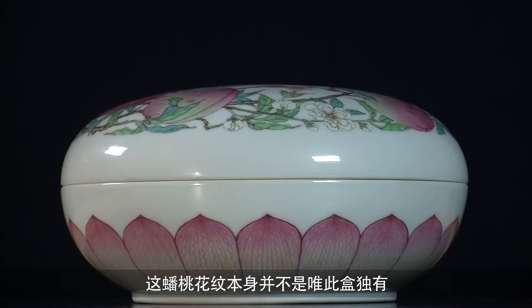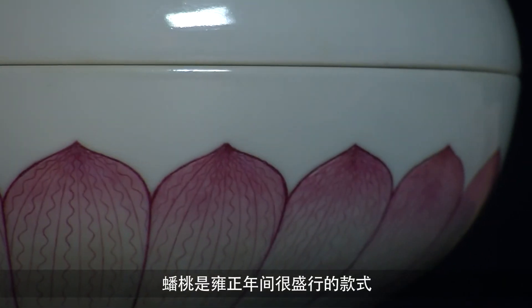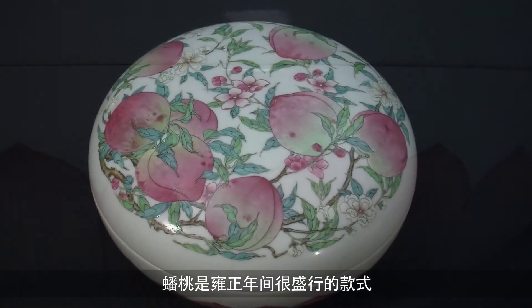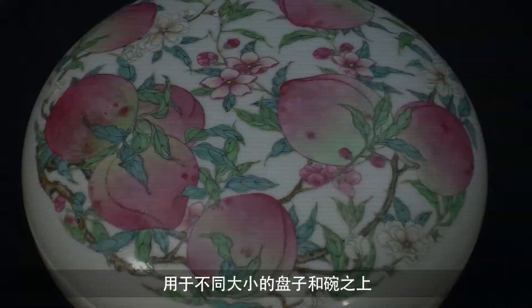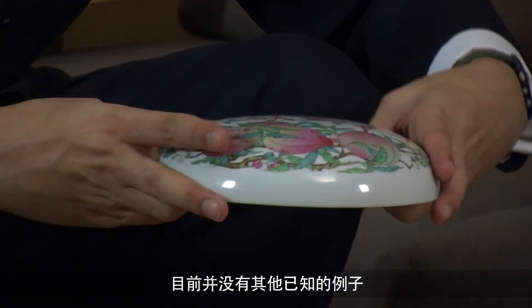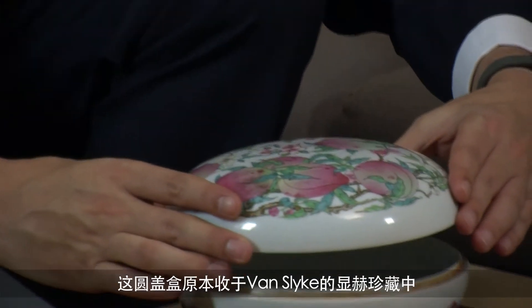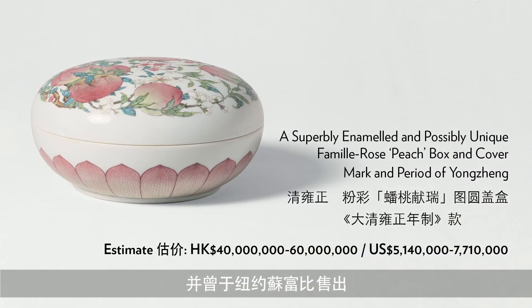The box we have here, painted for the Yongzheng Emperor with eight peaches, is unique. The design itself is not one that is unique — it's actually a very popular design during the Yongzheng period, found on dishes of different sizes and bowls. But to find it on this box is quite unusual; no other example is known. This piece originally came from a very prestigious collection called Vanslike and was sold at Sotheby's in New York.